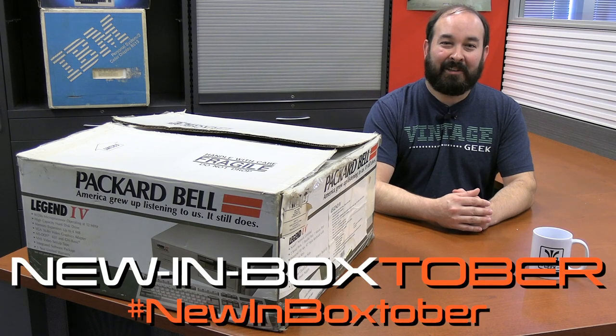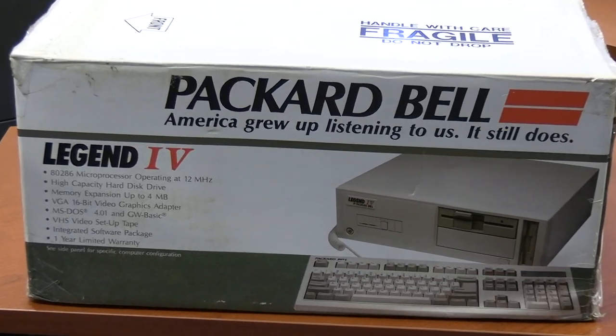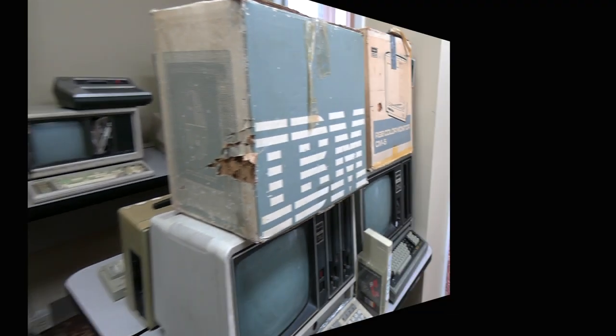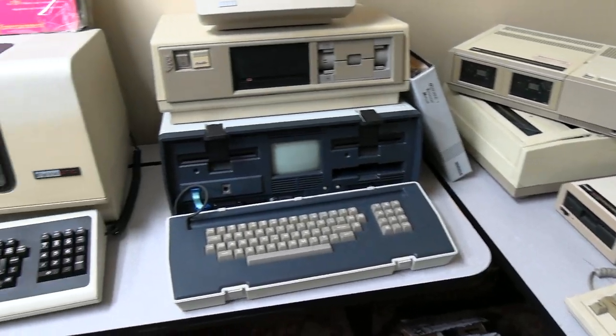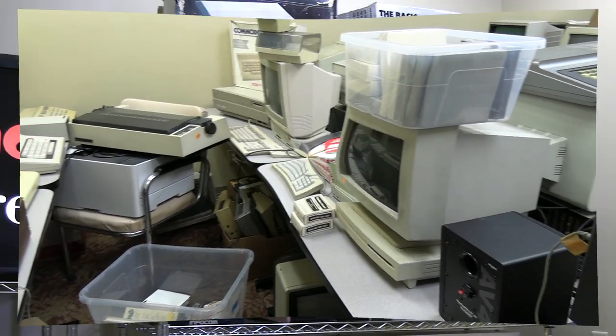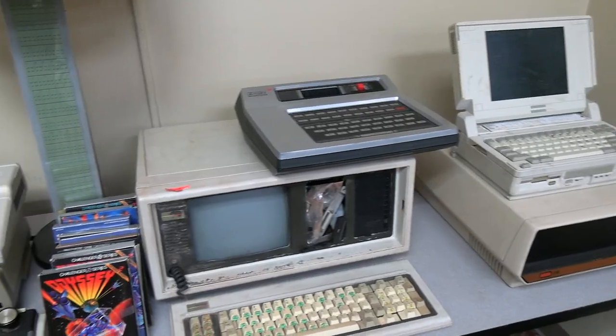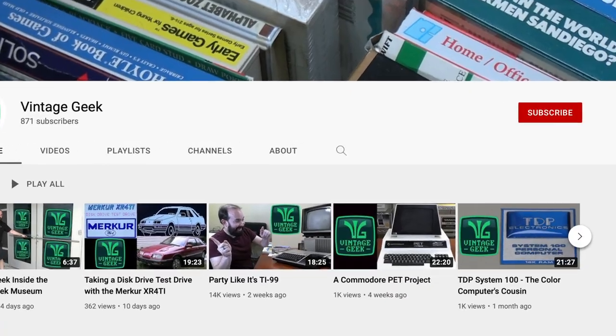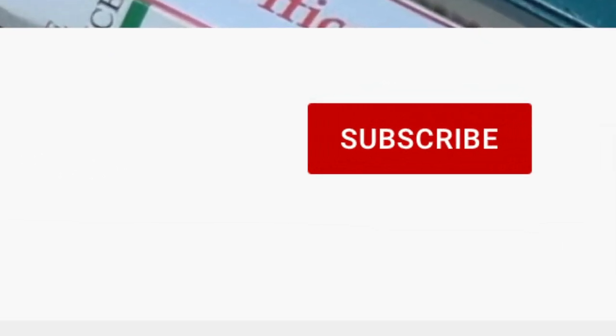It is officially new and boxed over here on Vintage Geek, and I'm very excited today because we are going to unbox the Legend. As part of new and boxed-tober, we've been unboxing original systems all month here on Vintage Geek. If this is your first time watching, I do encourage you to like and subscribe - it's going to help us a lot as we grow the channel.